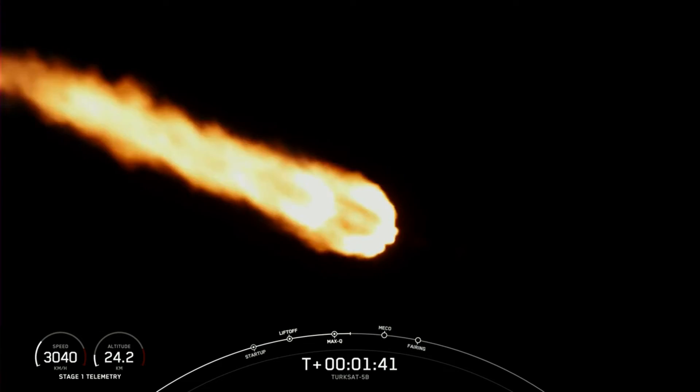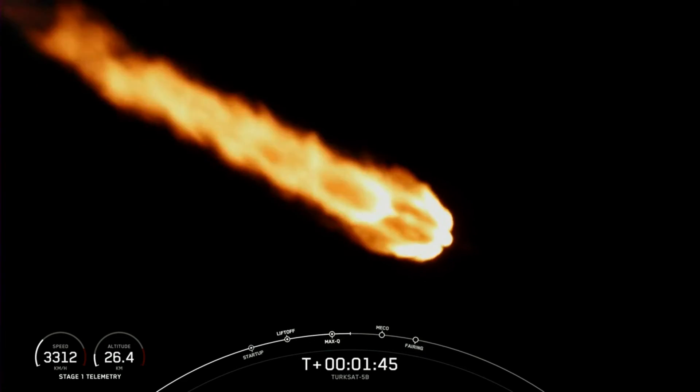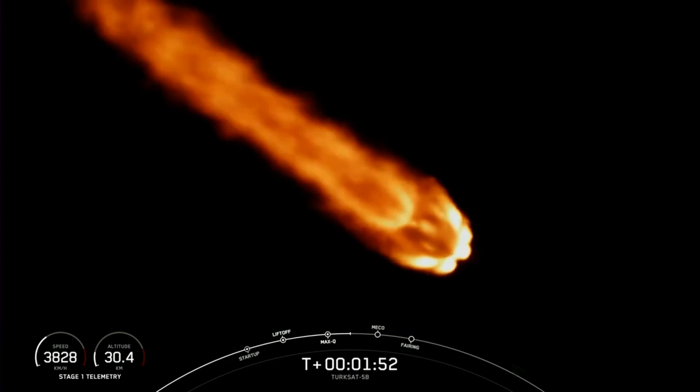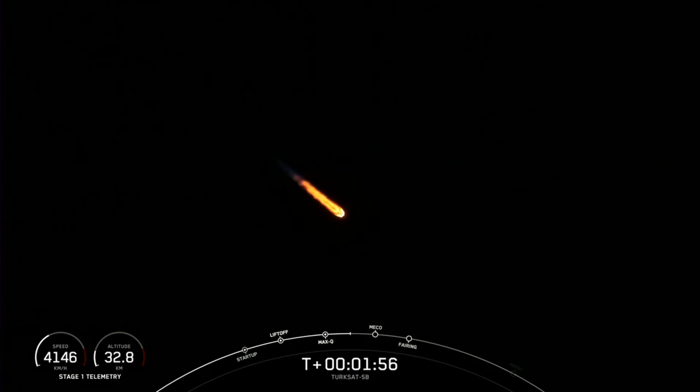100 seconds into flight coming up in just under a minute. We're going to have main engine cutoff, where we shut off the nine Merlin 1D engines, then we'll separate the stages. The second stage engine will ignite at about the 2 minute and 44 second mark. The MVAC engine is chilling in — we've begun putting liquid oxygen through the turbo pump to get it cold in preparation for second stage ignition, coming up in just about 34 seconds.